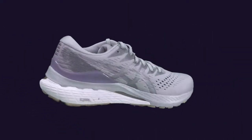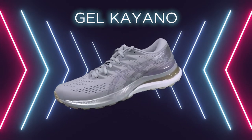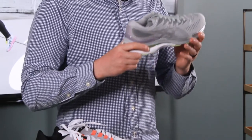Now let's talk about the Gel Kayano. Asics is on their 28th edition of this shoe, which tells you just how long it's been relevant in the running industry. Whether you need a daily trainer, a walker, or just deal with everyday foot pain, this shoe is one of the most comfortable shoes you can find.